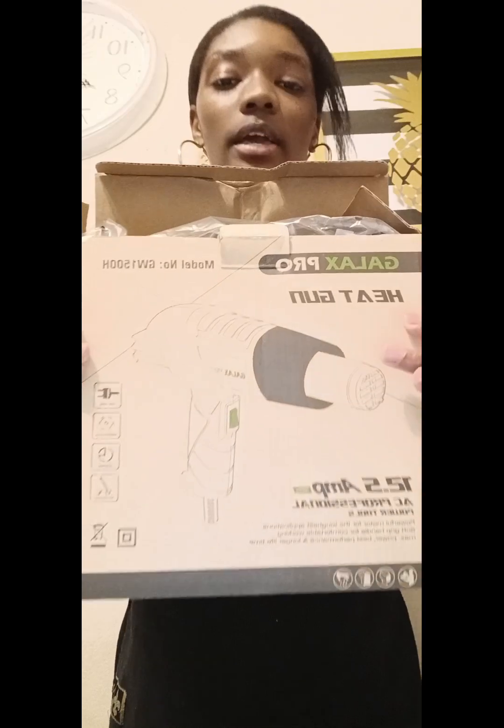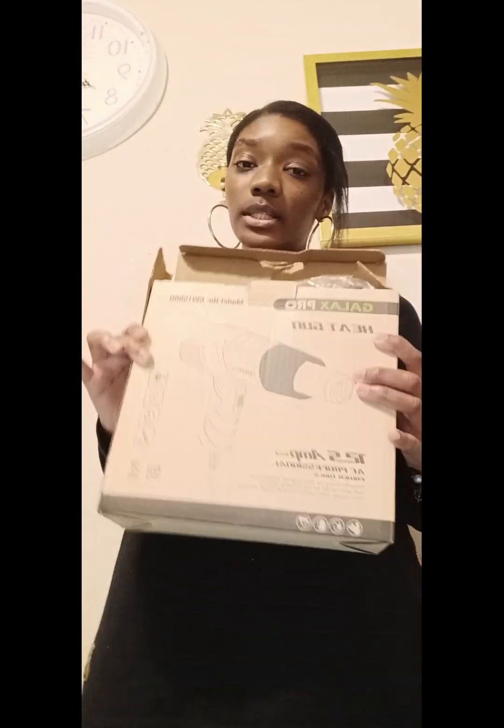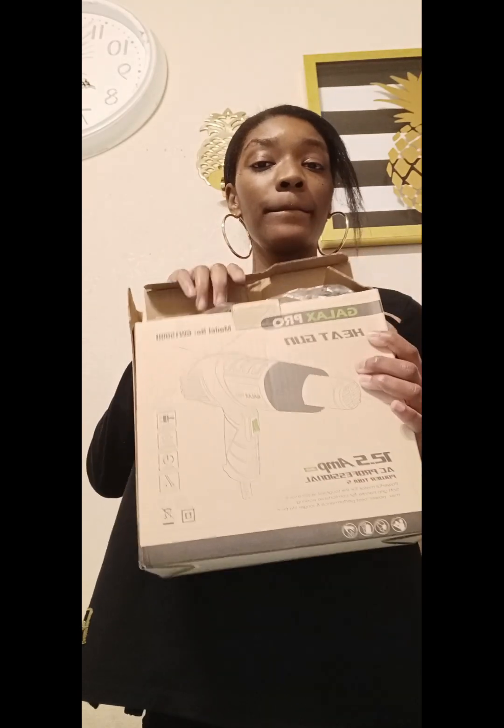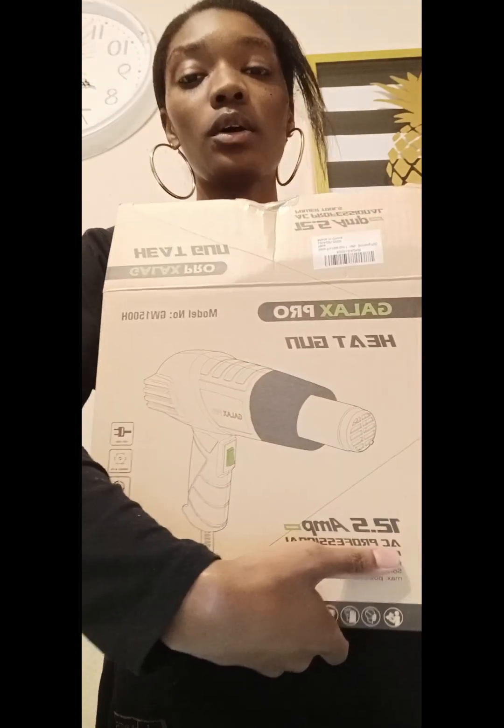I got this off Amazon — it's a heat gun because I'm going to be making a resin table. It was $14.99 on Amazon, so if you want this, go get it off Amazon.